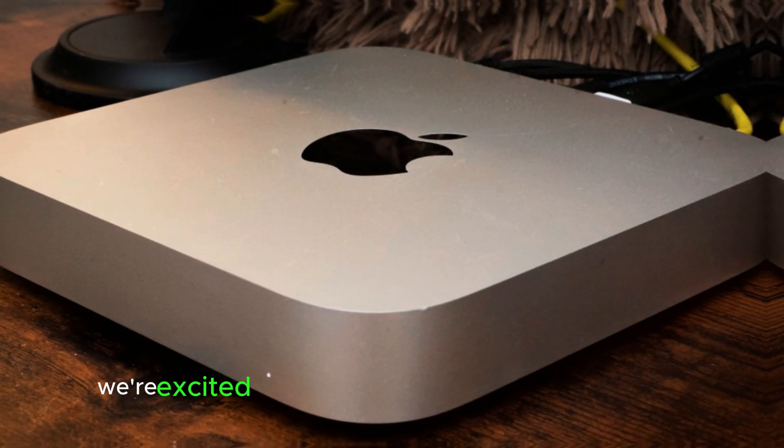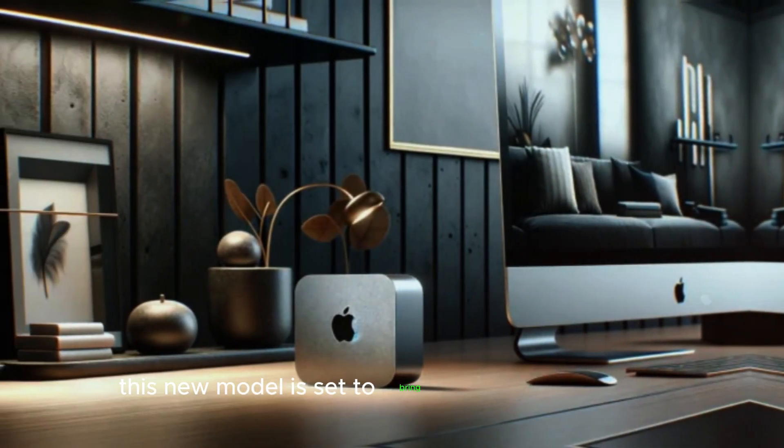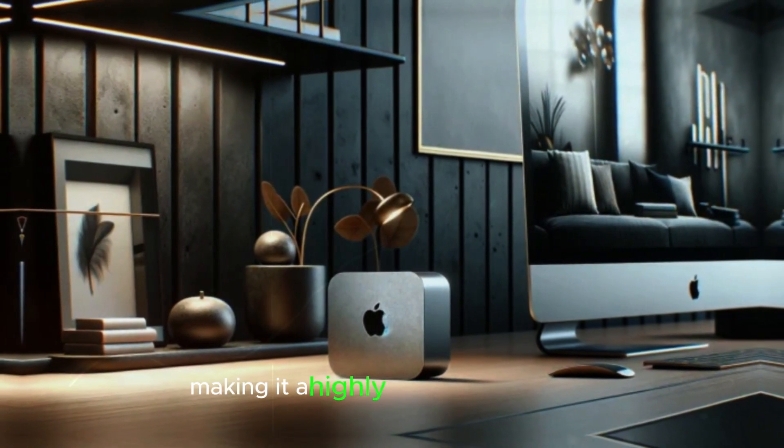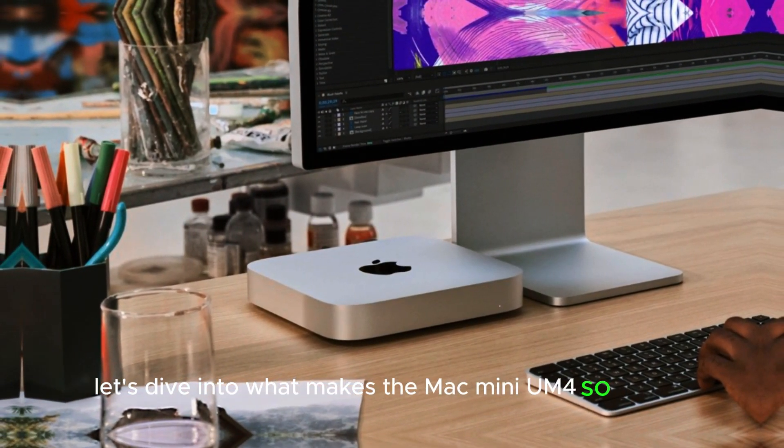Welcome to our channel! Today we're excited to talk about the upcoming Mac Mini M4. This new model is set to bring significant upgrades, making it a highly anticipated release for tech enthusiasts. Let's dive into what makes the Mac Mini M4 so special.